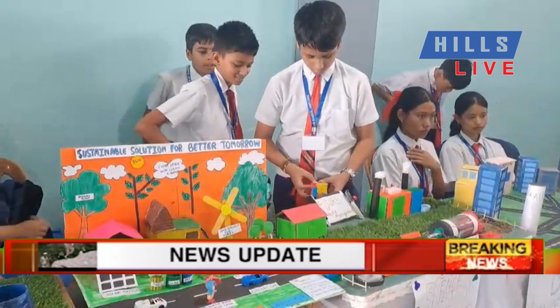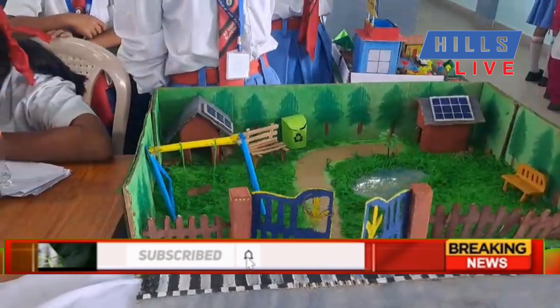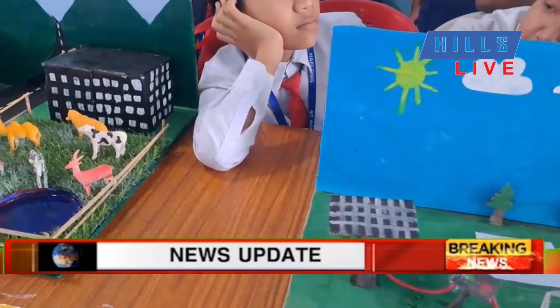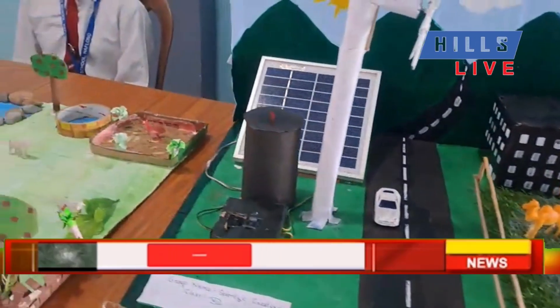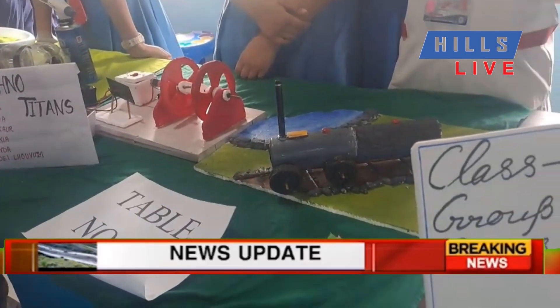Senior students showcased projects on sustainable development, including renewable energy sources, solar-powered smart cities, clean drinking water initiatives, and automatic drip irrigation systems. Middle school students focused on topics like climate change and health, while primary students explored fundamental scientific concepts.